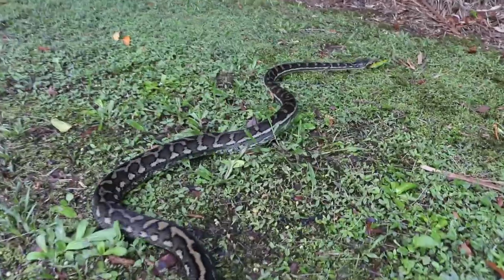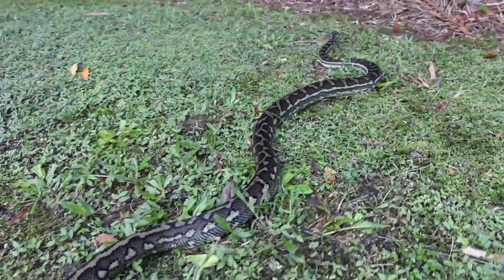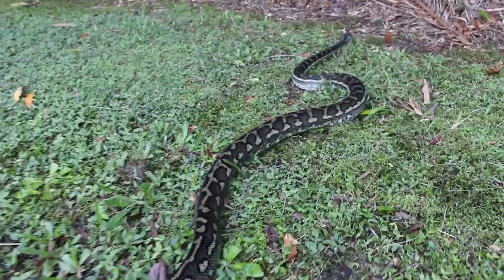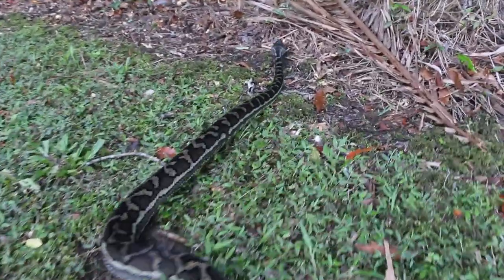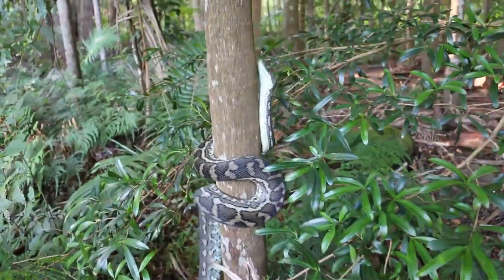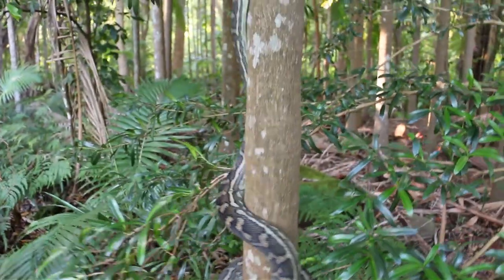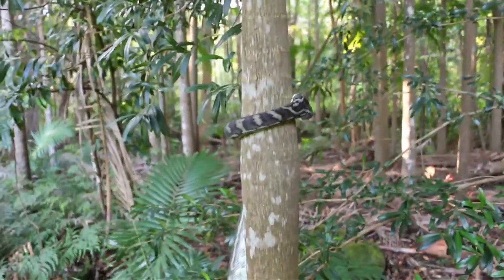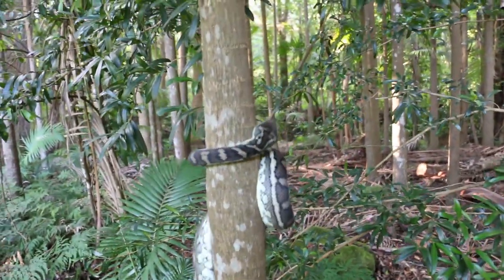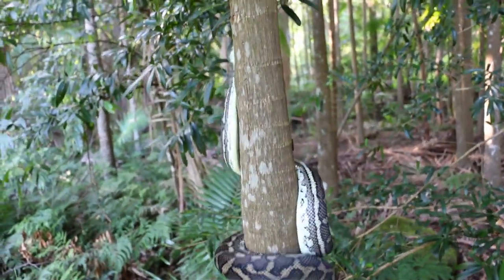Carpet Pythons spend a lot of their time on the ground moving from one area to another in search of shelter and food. But what you're about to see is a different area that pythons inhabit — within the trees. Pythons are arboreal, meaning they've evolved the ability to climb and live within the trees. You might often see pythons resting or basking high up in the trees and wonder, how did they get up there? Watch and learn.